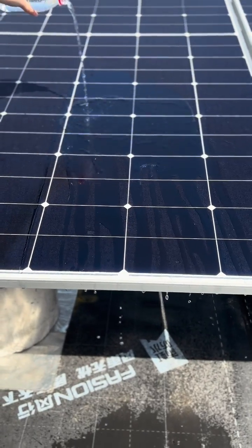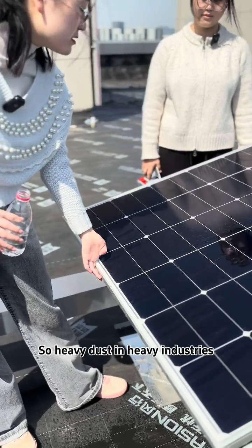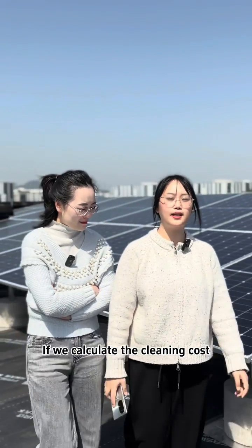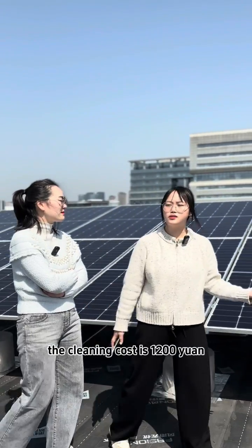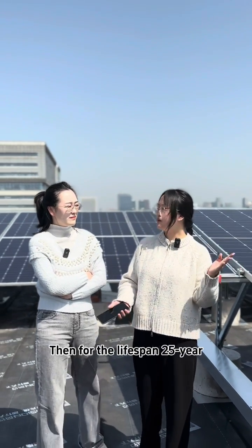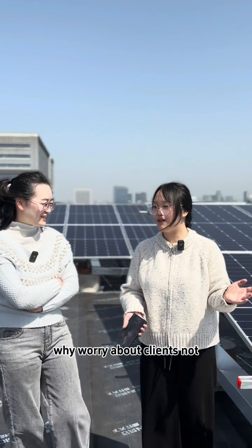Oh yeah — there's hardly any sediment at all. So the heavy dust common in large-scale industrial environments, along with animal droppings and other debris, no longer incurs high cleaning costs. Exactly. If we calculate the cleaning cost at 15 cents per watt for this 800kW solar power station, the cleaning cost is 1,200 RMB per clean. Cleaning just 4 times per year equals 4,800 RMB annually, and over a 25-year lifespan, that is 120,000 RMB — which you can save for your customer.